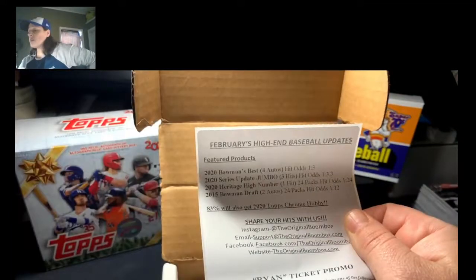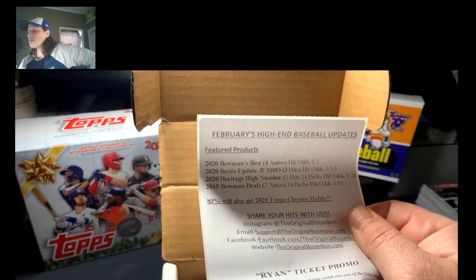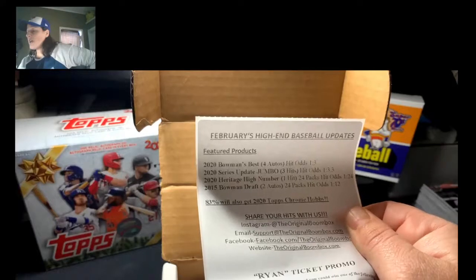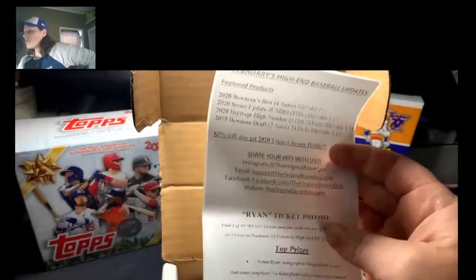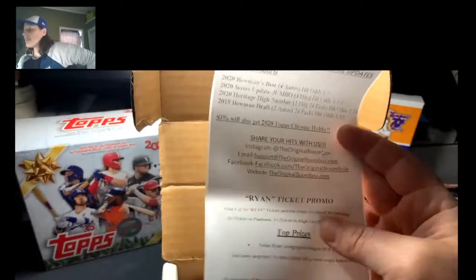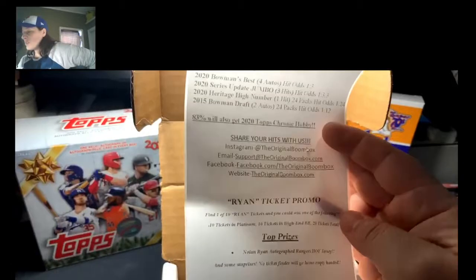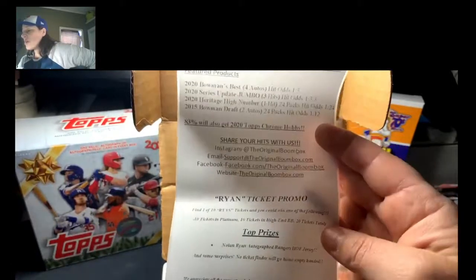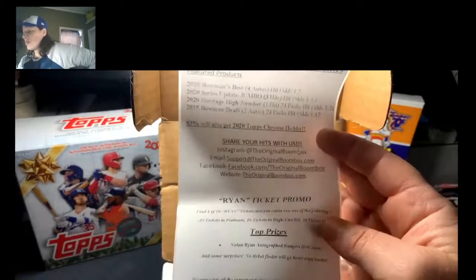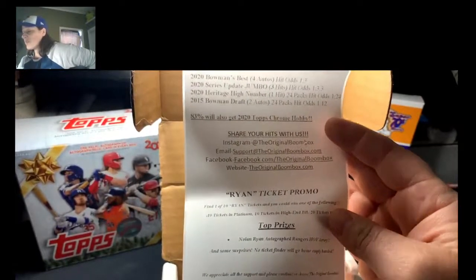We got some 2020 Series Update Jumbo, which is awesome, 2020 Heritage High Number, and 2015 Bowman Draft. And you also get like a ticket where you could get put in this drawing and win — I think it's a Nolan Ryan autograph Rangers Hall of Fame jersey, which would be awesome. I'd give it to my brother — he's a big Texas Rangers fan.